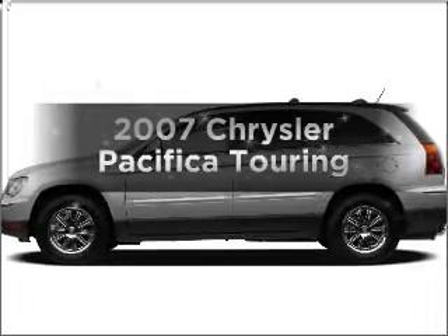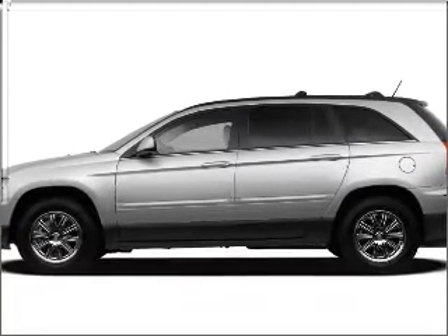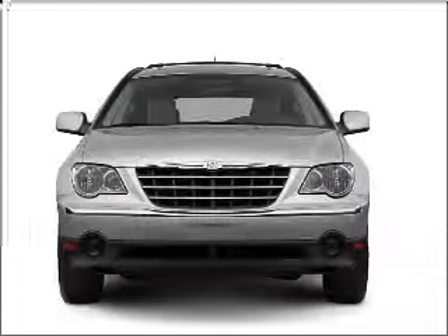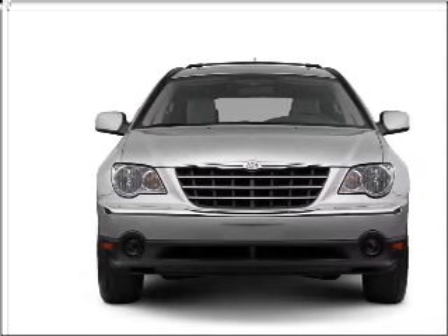Check out this 2007 Chrysler Pacifica — everything you need under one roof with this great vehicle. With a reliable six-cylinder engine that responds smoothly to its automatic transmission.